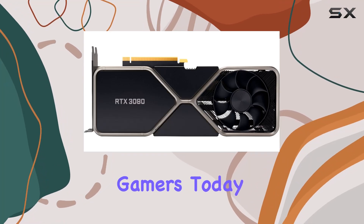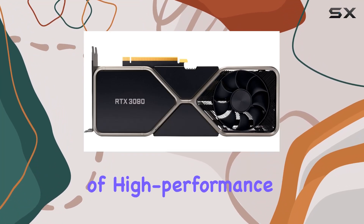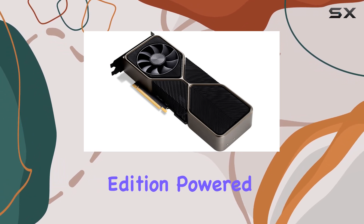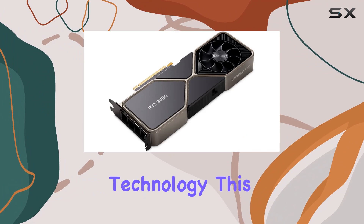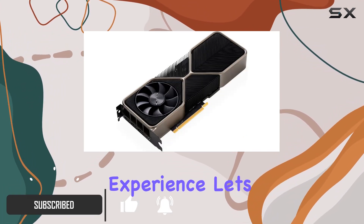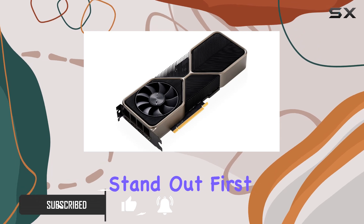Welcome back, gamers. Today, we're diving into the realm of high-performance graphics with the GeForce RTX 3080 Founders Edition. Powered by NVIDIA's cutting-edge technology, this beast promises to redefine your gaming experience. Let's break down what makes this card stand out.